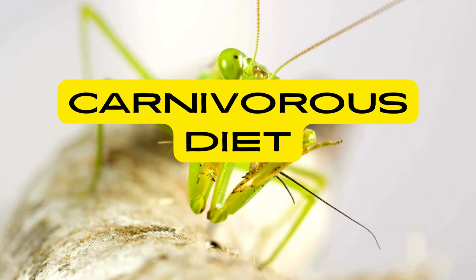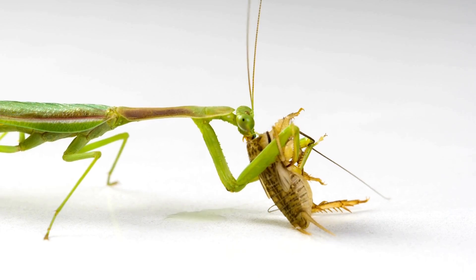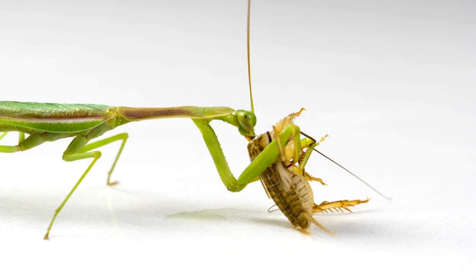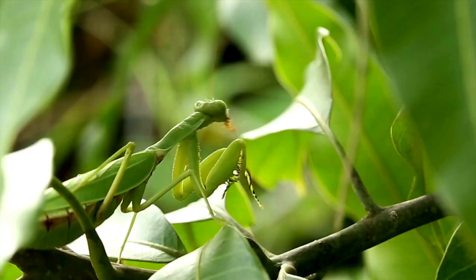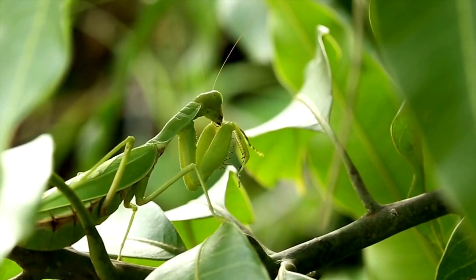Praying mantises are exclusively carnivorous, feeding primarily on live prey. They consume a wide variety of insects, including moths, flies, beetles and crickets, as well as spiders and other small invertebrates. Their carnivorous diet provides them with the nutrients and energy they need to survive and reproduce.